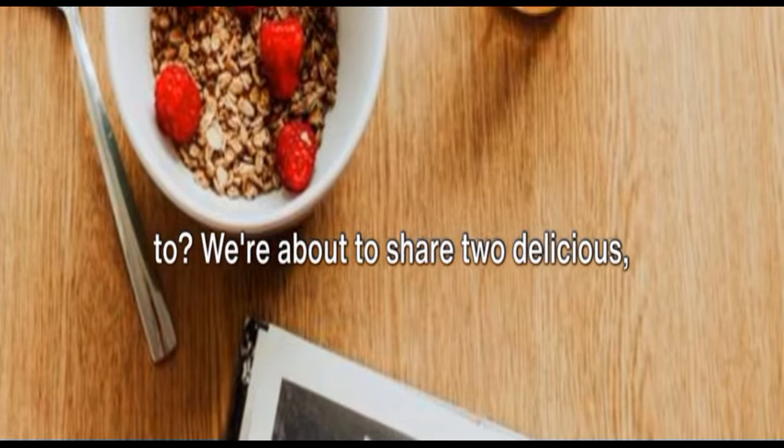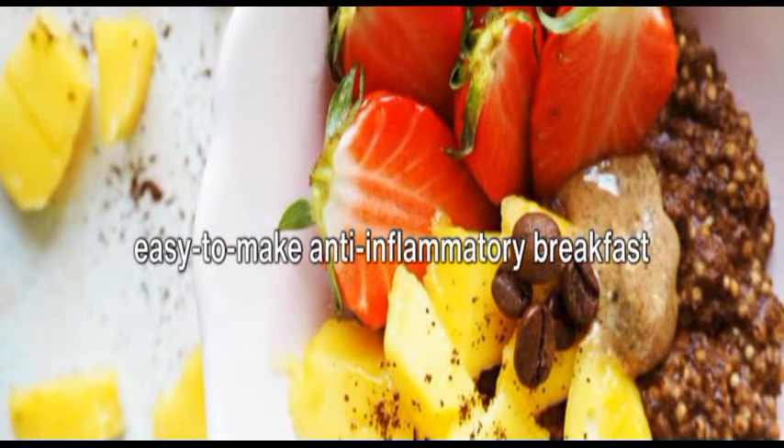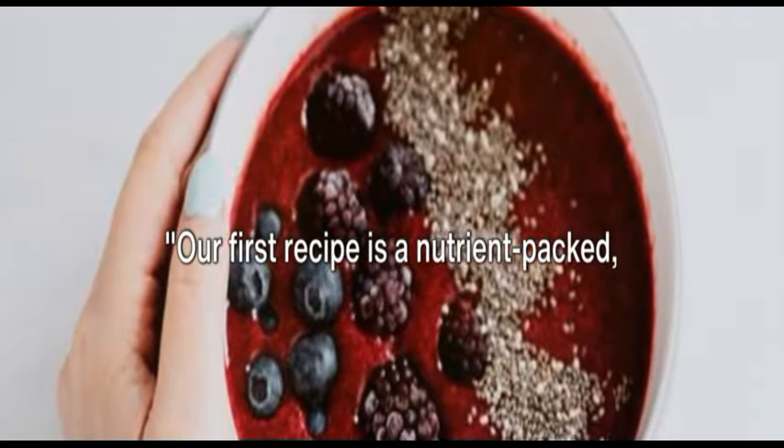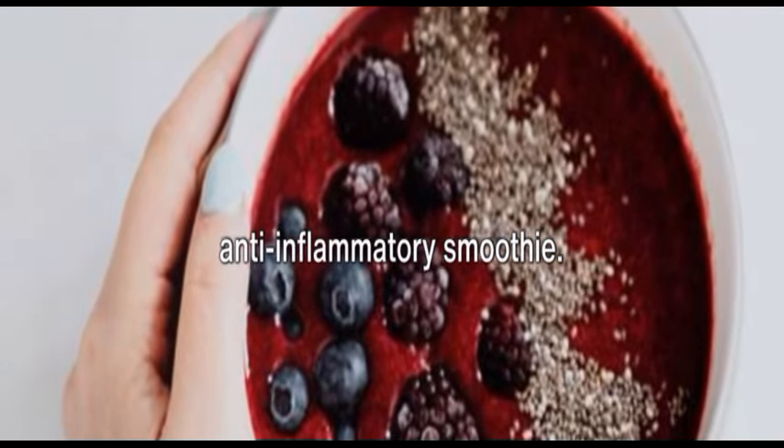We're about to share two delicious, easy-to-make anti-inflammatory breakfast recipes that will start your day right. Our first recipe is a nutrient-packed anti-inflammatory smoothie.